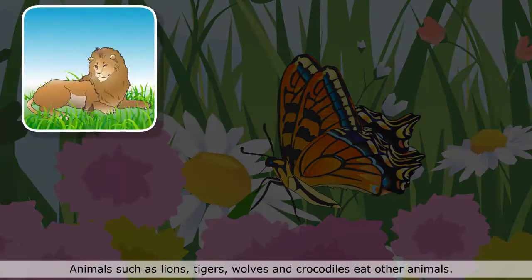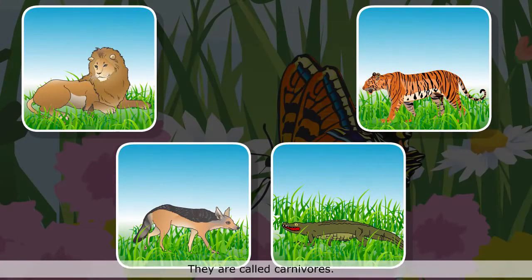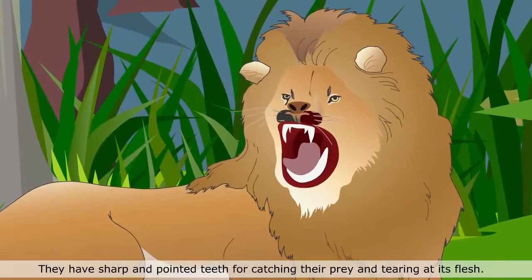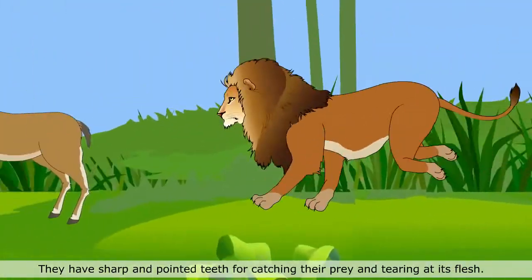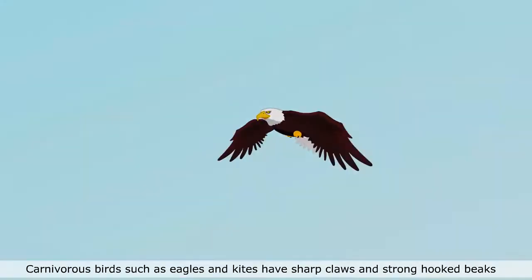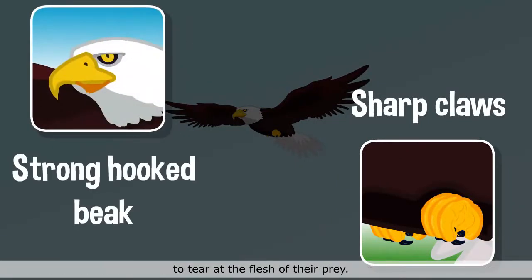Animals such as lions, tigers, wolves and crocodiles eat other animals. They are called carnivores. They have sharp and pointed teeth for catching their prey and tearing at its flesh. Carnivorous birds such as eagles and kites have sharp claws and strong hooked beaks to tear at the flesh of their prey.